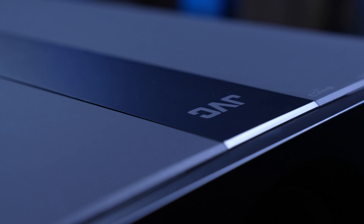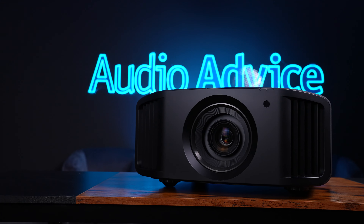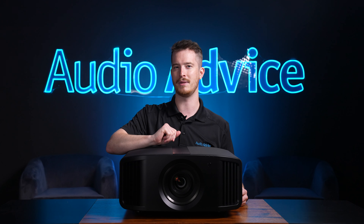When it comes to build quality, JVC projectors are just built like tanks. The NP5 is 43 pounds, and we highly recommend you have a friend help you when you go to hang the projector. JVC stands behind their build quality with a 3-year warranty and a 1-year advanced replacement warranty, which is pretty incredible.